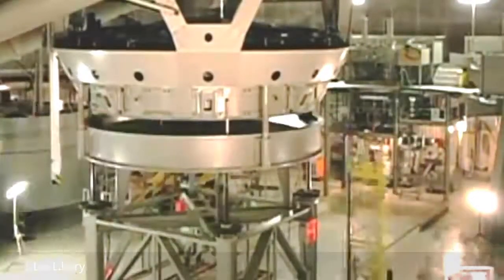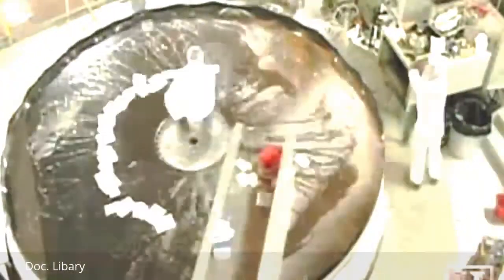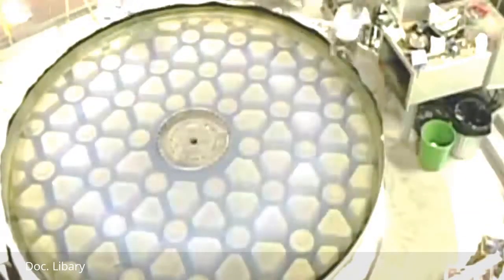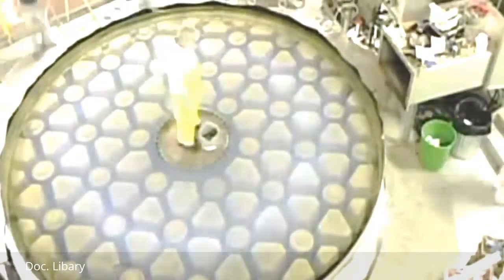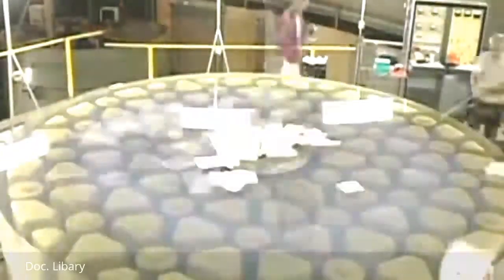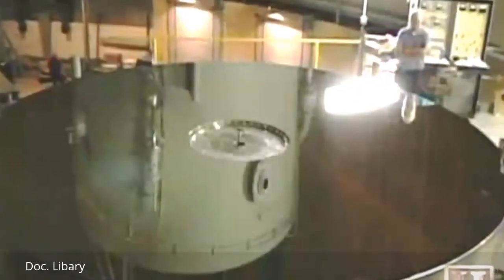Technicians must first remove the mirror from the telescope's housing. Stripping off the old coating starts with soap and water, then chemical solvents eat away the aluminum coating to reveal the underlying glass base. Paper towels clean and dry the glass, before a vacuum chamber lowers into place and deposits the shiny new aluminum coating.